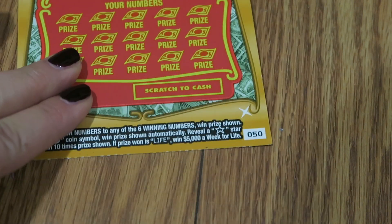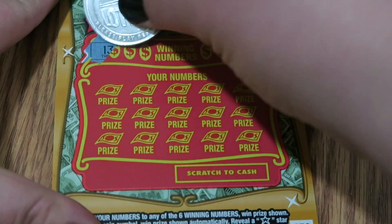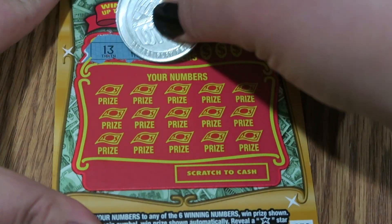Set for Life is up to $5,000 a week for life. This is a $10 ticket, ticket number 50. Let's see what we got — you just match your numbers. You've seen this one before.